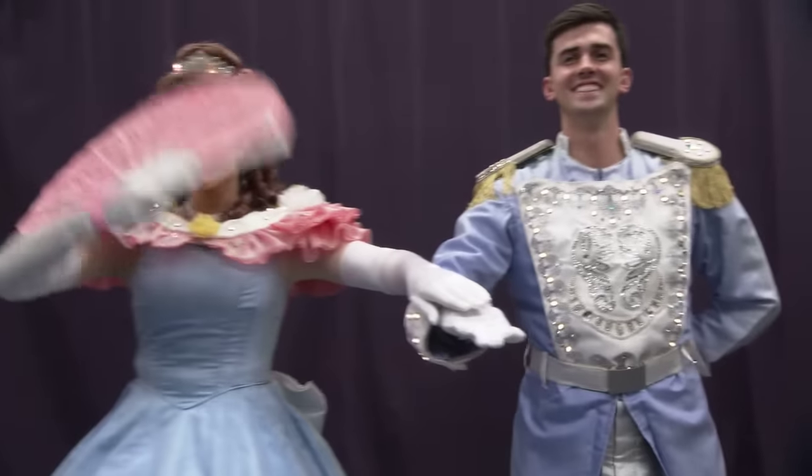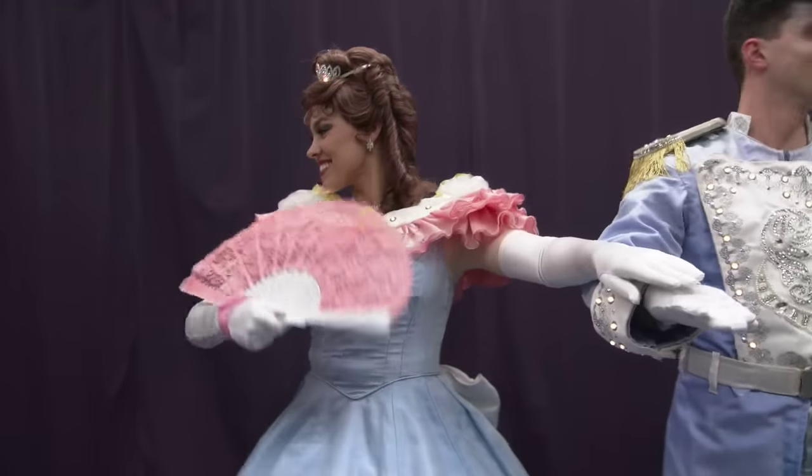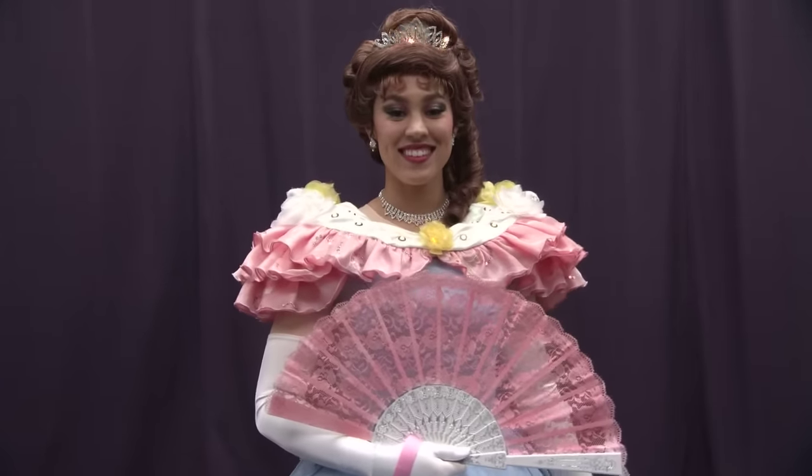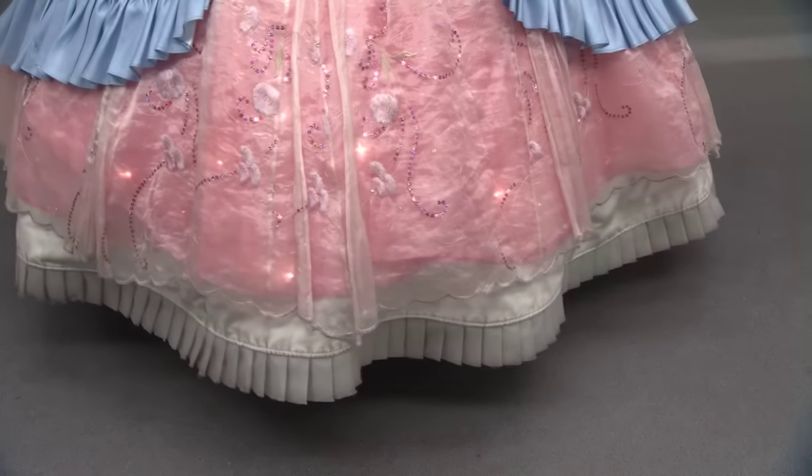We worked with our creative costuming team to create some new pieces. We also went in and just kind of freshened things up, so we've added some additional small embellishments like Swarovski crystals.